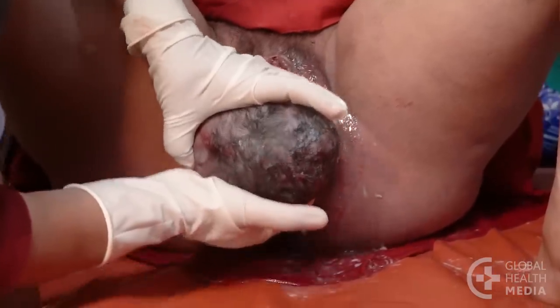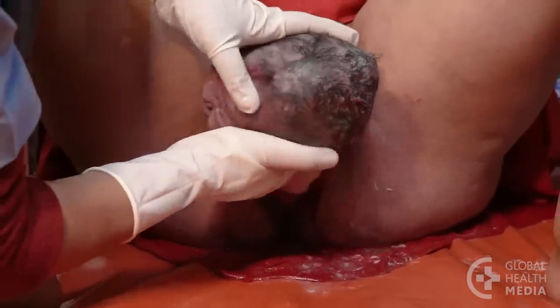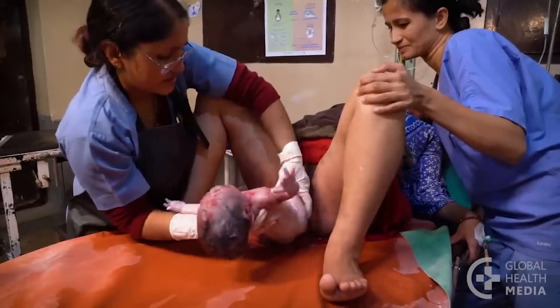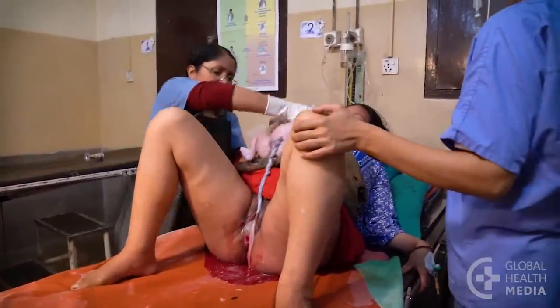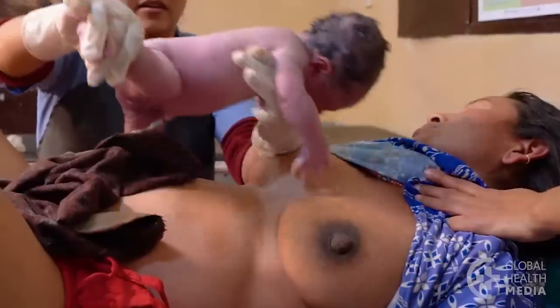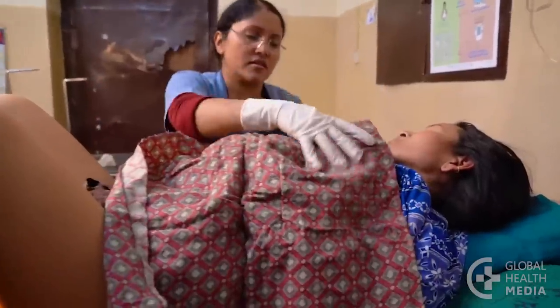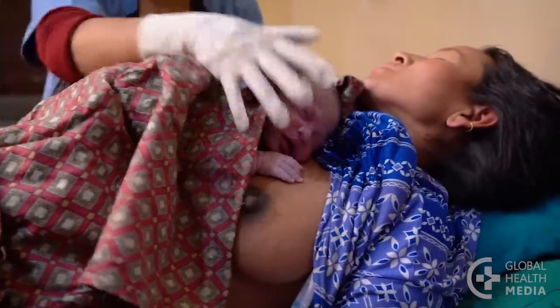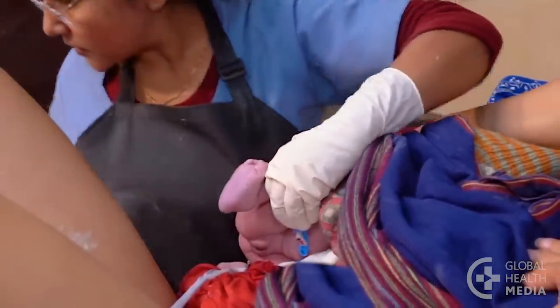Deliver the first baby as you would any single baby. Dry the baby and place him skin to skin on the mother. Cover him with a warm blanket. Then after a few minutes, clamp and cut the cord. But don't deliver the placenta until after the second baby is born.